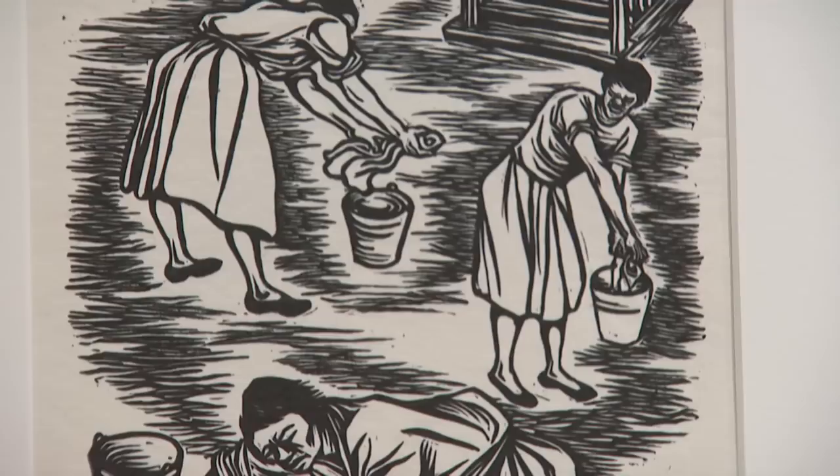Many of the artists made linocuts because using a block of linoleum had many advantages — by the way, this was the same linoleum that covered your grandmother's kitchen floor.